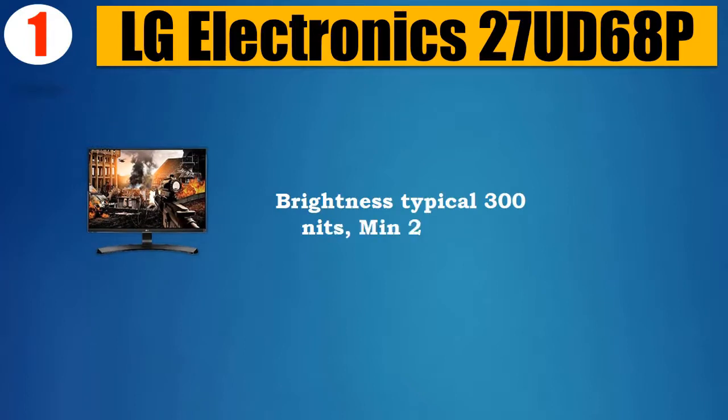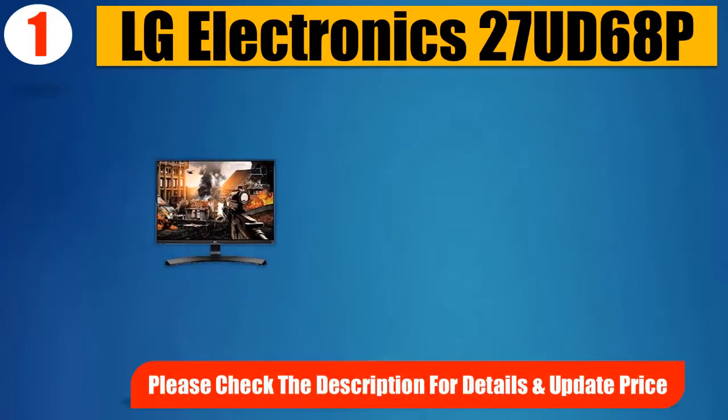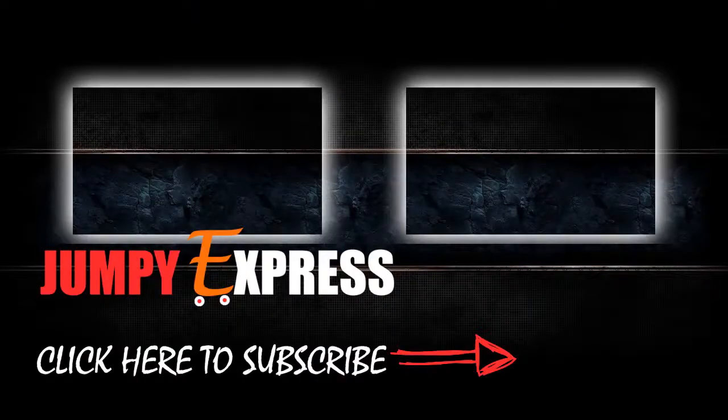Brightness typical 300 nits, minimum 280 nits. Please check the description for details and updated price.